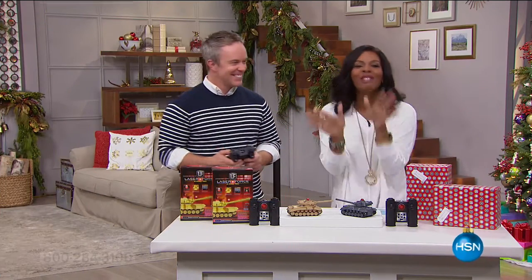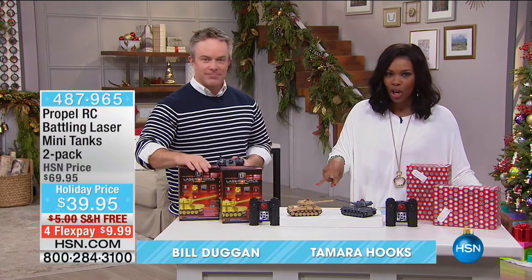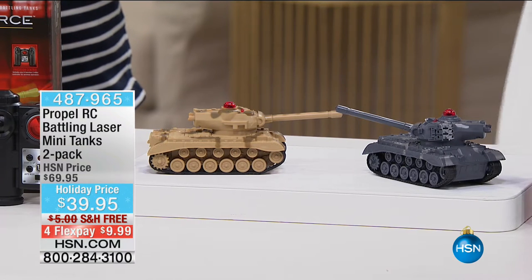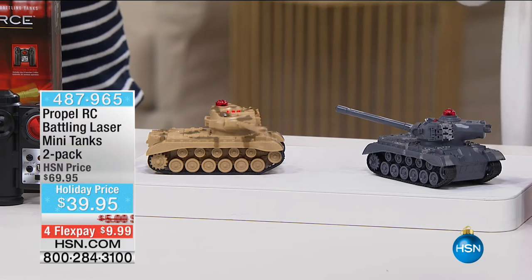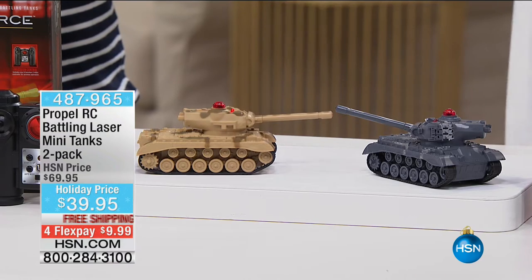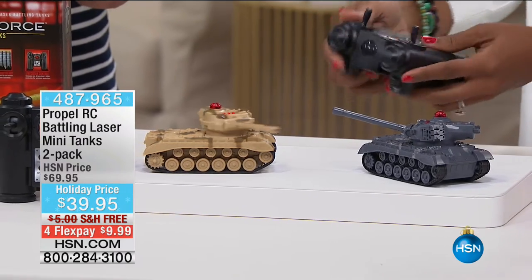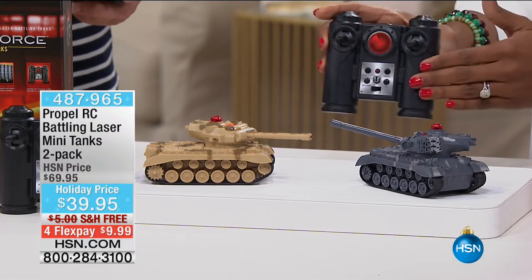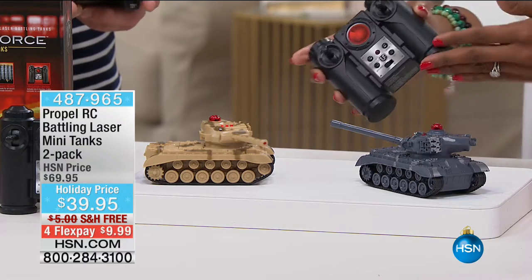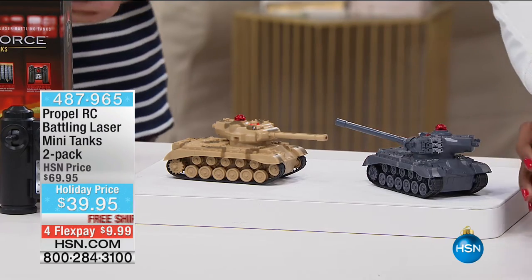All right, I told you we were going to have fun this hour. Bill is back, and we've got something else for you — we kind of teased you with it when we started the show. Another remote control, another two-pack. What you're looking at here is from Propel, just like the helicopters. But maybe you want to stay on the ground. This one is your Propel Battling Laser Mini Tanks. You're getting both of them — the gray and the khaki color — and you're also going to get easy-to-use remote controls that are nice and ergonomic. Great for kids ages eight and up.